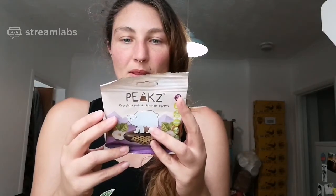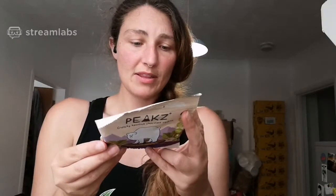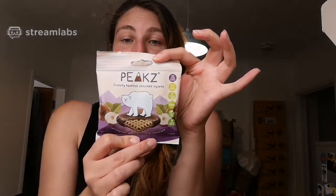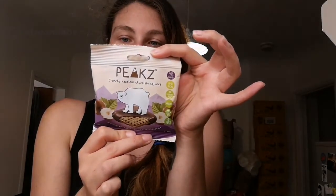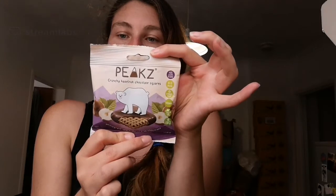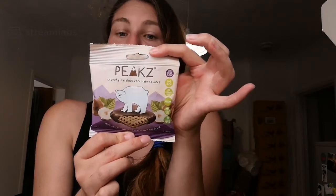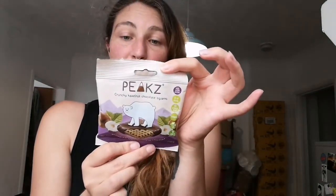I'm going to start with the crunchy hazelnut chocolate squares. Looking at the nutritional information: per 32 gram serving — which I think is the size of the pack — it's got 153 calories, 7.2 grams of fat, carbohydrates 18.3 grams of which sugars 8.1 grams, probably from the chocolate.